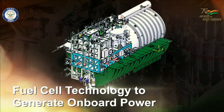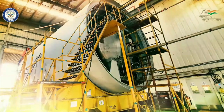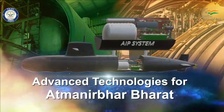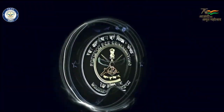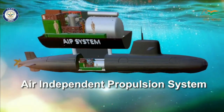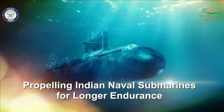The DRDO fuel cell aims to give an endurance of up to 14 days to a conventional submarine. DRDO's fuel cell based AIP is unique because the hydrogen is generated on board, and it is considered one of the best AIP systems internationally. This AIP will be retrofitted into existing submarine hulls by inserting an additional hull section.